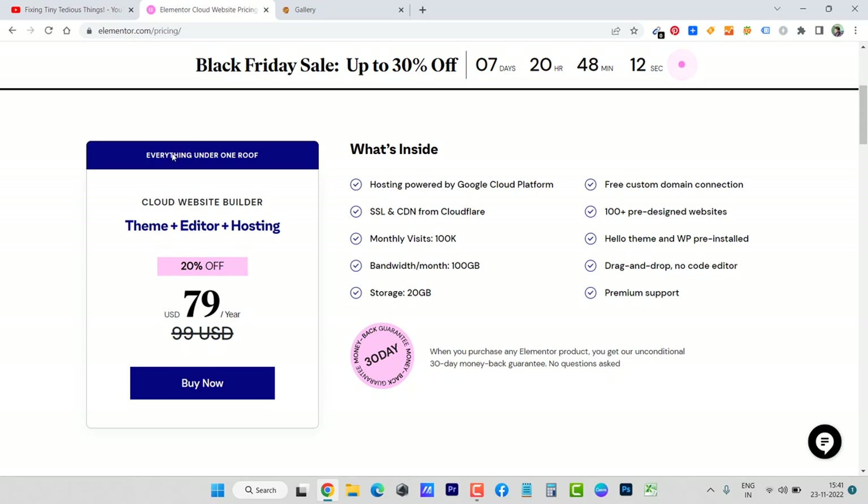Here's what you get inside Cloud Website Builder: hosting included — no need to buy from another provider — free SSL certificate, CDN via Cloudflare, 100K monthly visitors, 100 GB bandwidth, drag-and-drop Elementor Pro plugin pre-installed, 100+ pre-designed websites, and free custom domain connection. You'll need a domain name beforehand, or you can purchase a new one — Namecheap is also running a Black Friday deal and you can get a good quality domain name under $10. If you have any questions, let me know. Thank you.